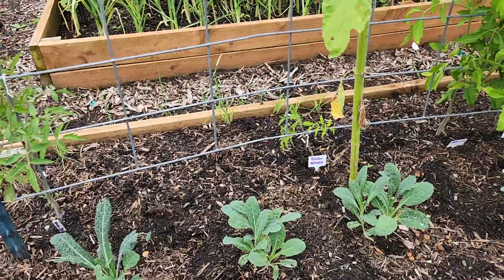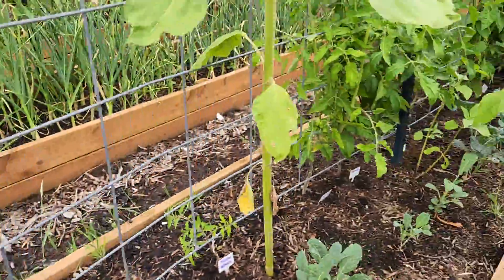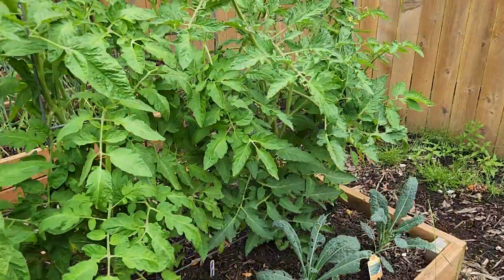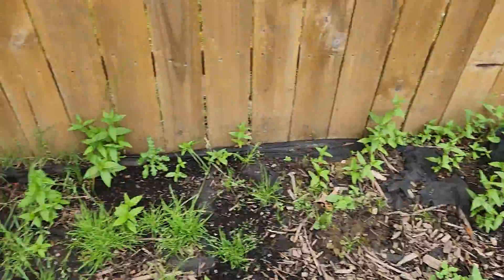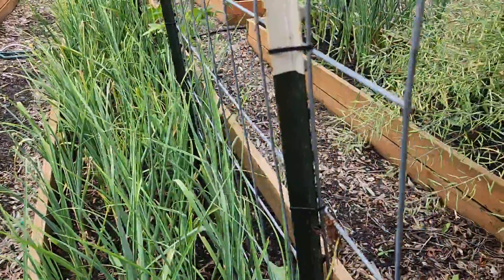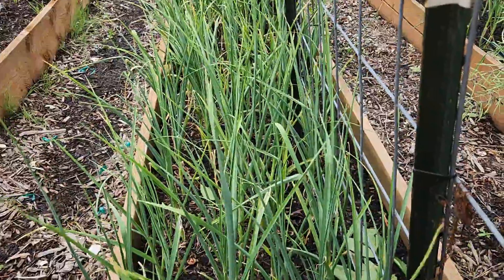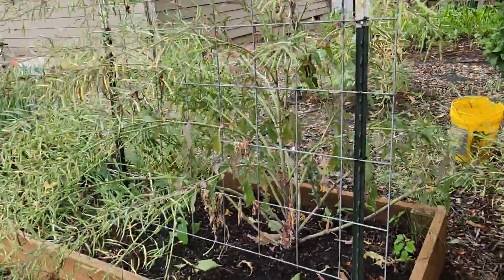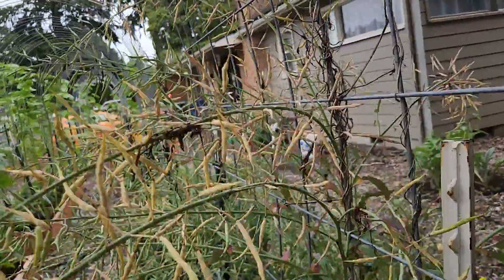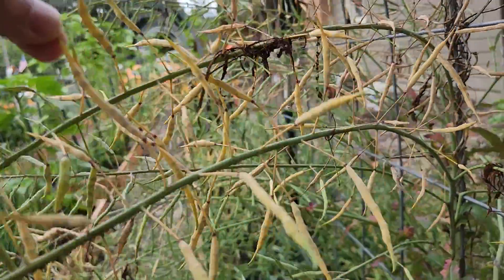And then my kale, and look at some more tomatoes there. My weed patch — I need to take care of that. My garlic: it's almost time to pull this out, not quite there yet but almost. And these are almost ready for me to harvest — not quite dry enough, but they're getting there.